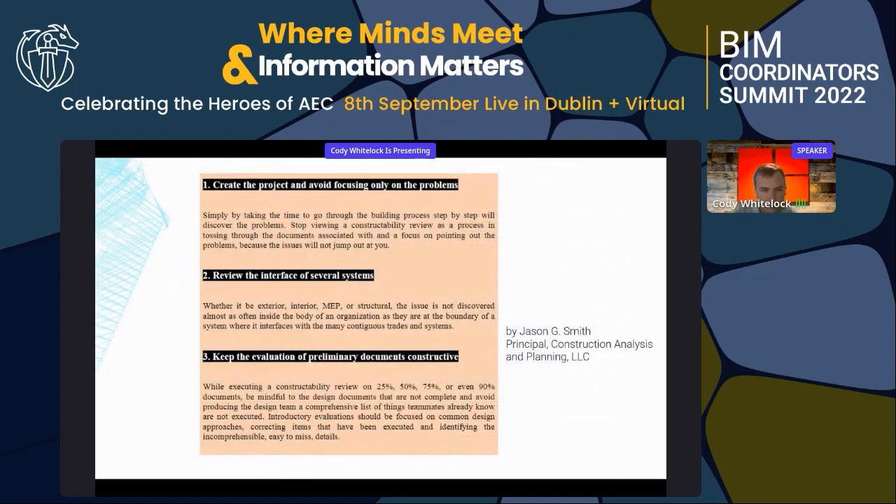One of the frameworks we follow is Jason G. Smith's — his company is Principal Construction Analysis, LLC — and we follow his five rules of constructability.